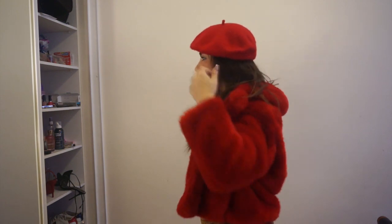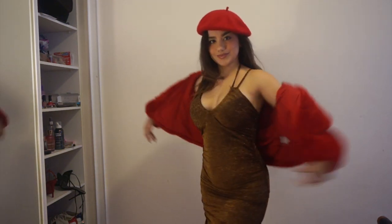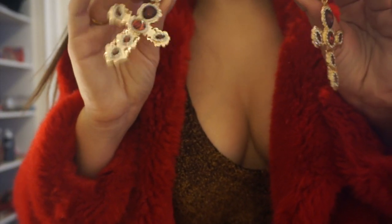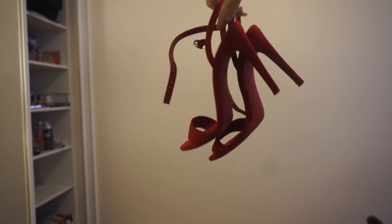the outfit look cuter and a little bit different, and I really like it. I'm also going to be showing you some earrings that I thought would look very cute with the outfit to make it even more extra. For the shoes, I would stay in the same color code and wear these